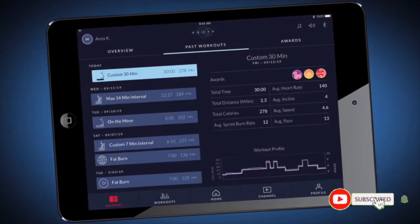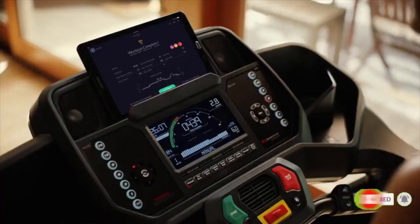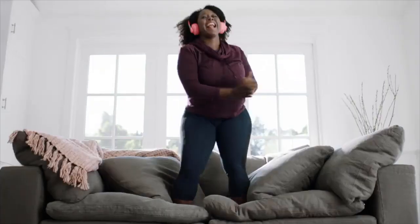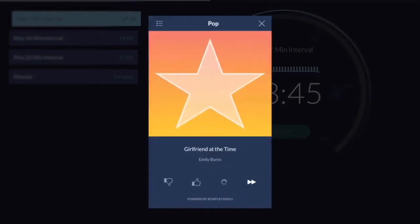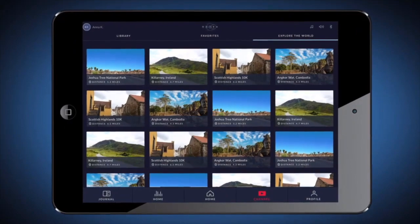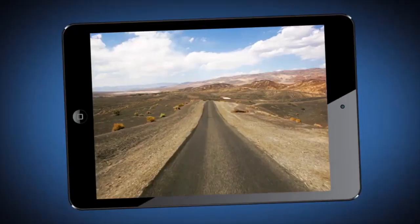Bowflex Journey helps you stay on track by celebrating milestones, achievements, and personal bests, providing in-depth analytics and awards, and helping you track speed and calories burned. Every workout is fueled with Bowflex Radio, streaming today's biggest hits so you can work out to pop, country, hip-hop, and more.